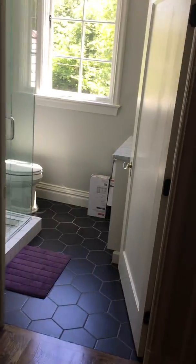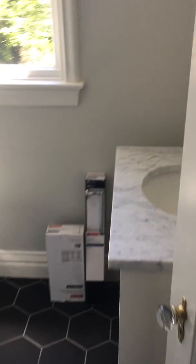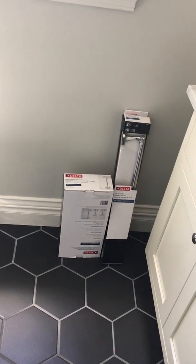The bathroom up here is already pretty nice — there's not a ton more to do. There's more of that subway tile and then just a vanity. I can put up fixtures as needed and a nice mirror.